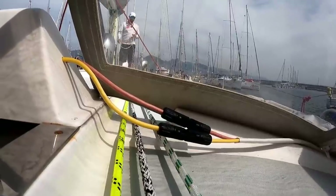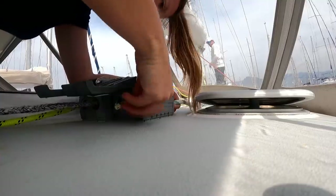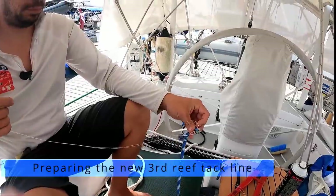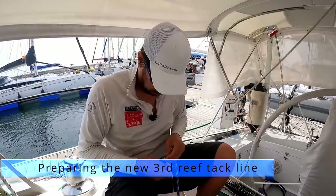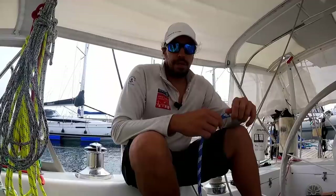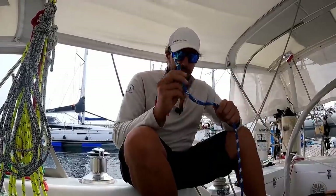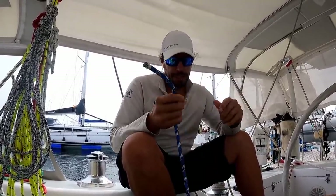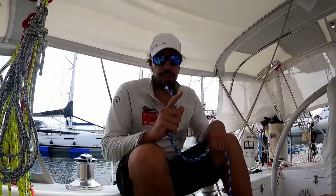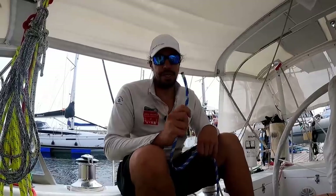Before installing the new third reef tack line, we decided to optimize the order of the halyards and reef lines in the clutches. All right, we got the end of this all whipped up. This is going to be our new third or fourth reef tack line — this way we can put in our biggest reef very quickly from the cockpit. We'll show you something up front that we've done at the mast to hold this in the correct position.